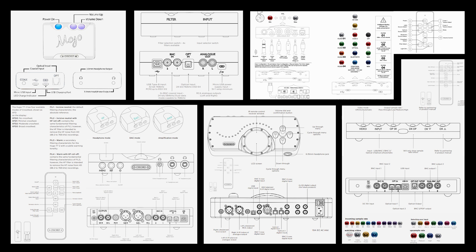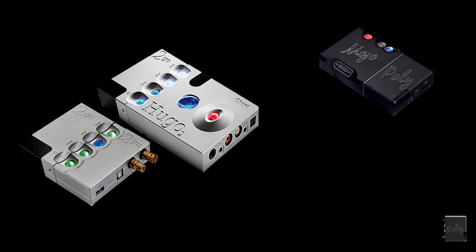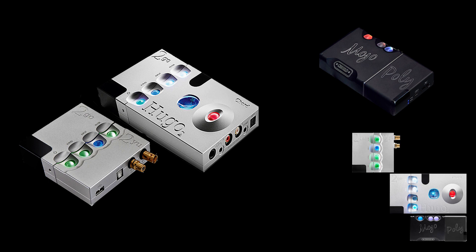aptX Lossless is still not even Red Book quality, but it's close. Then we have the different indicators for sample frequency and the battery indicator for the Hugo 2 and the Mojo. What about streamers? You need a streamer to make the audio sound good into your DAC. If you have a Hugo 2 you can use the 2go; if you have a Mojo you can use the Poly; and if you buy a Mojo 2 you can still use the Poly. The 2go and the 2yu can be used with any DAC.